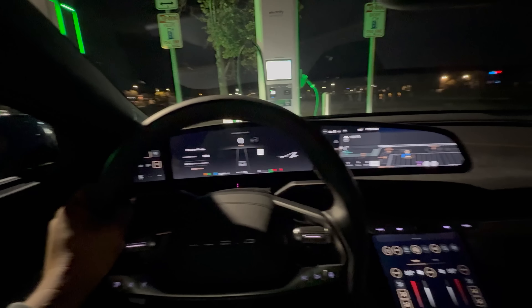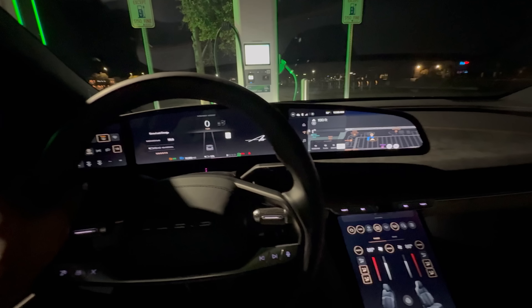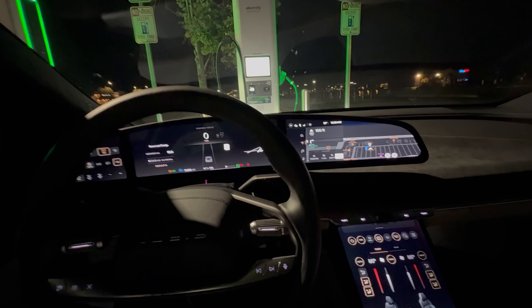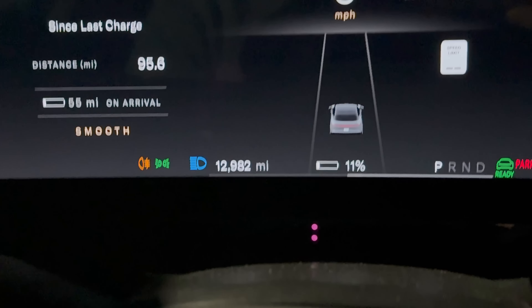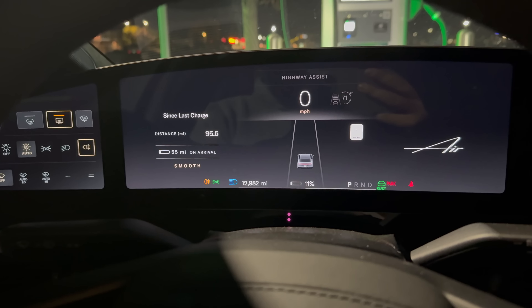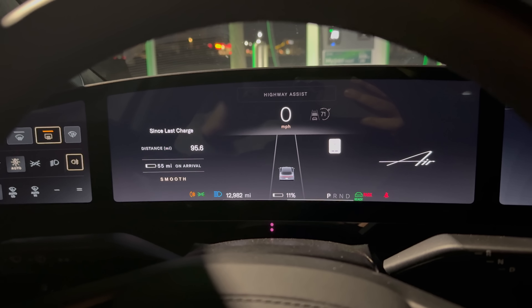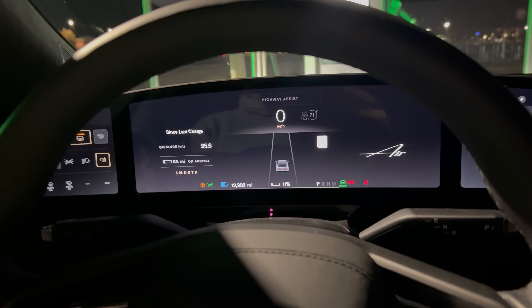Ryan is going to do the Taycan video while I take on the Lucid, honestly because I kind of love driving the Lucid. I haven't spent as much time with this car as I've wanted to. We picked up this car with just a couple hundred miles on it and we're up to 12,982. Shout out to Lucid — thank them in the comments for letting us have this car to literally do everything with it, because it's been wonderful to have the newer Lucid with all the updates.